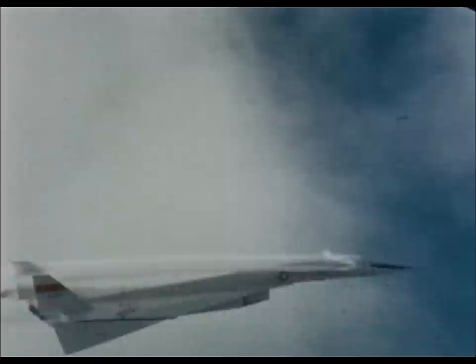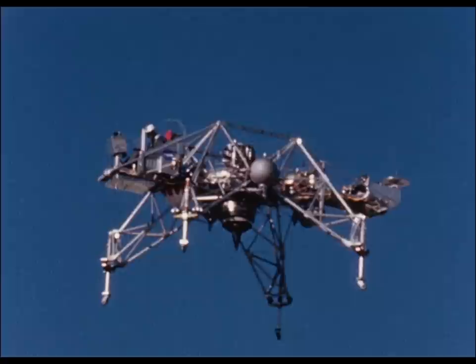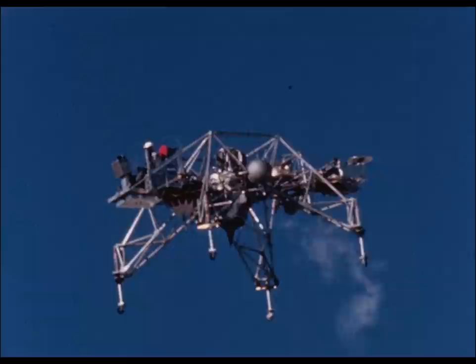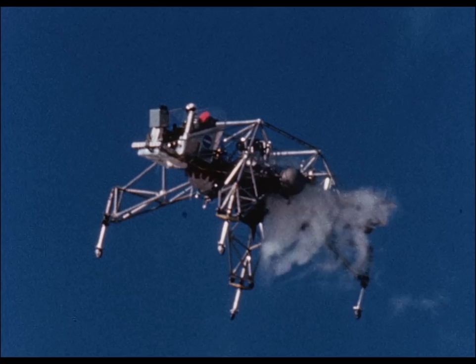A program to develop the piloting techniques used during the final phase of the manned lunar landing was started at the Flight Research Center in 1964. This program used a free-flying simulator called the Lunar Landing Research Vehicle, or LLRV. To compensate for the gravitational and atmospheric differences between the Earth and the Moon, the LLRV was equipped with a gimbaled jet engine that produced enough thrust to counterbalance five-sixths of its weight, thereby simulating one-sixth gravity of the Moon. Small rocket motors were used by the pilot to control horizontal and vertical movement in a simulated approach to the surface of the Moon.